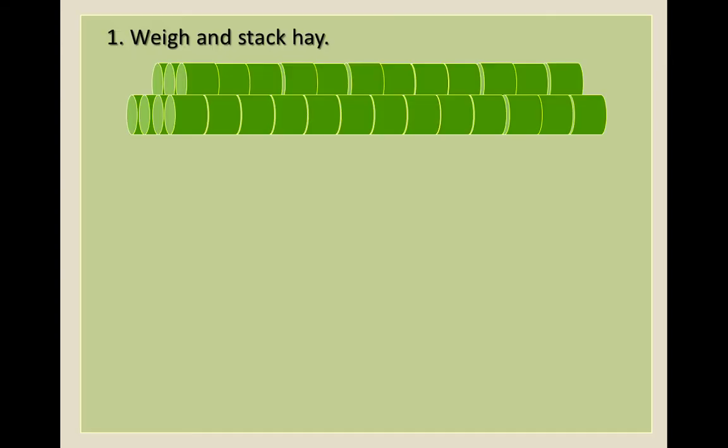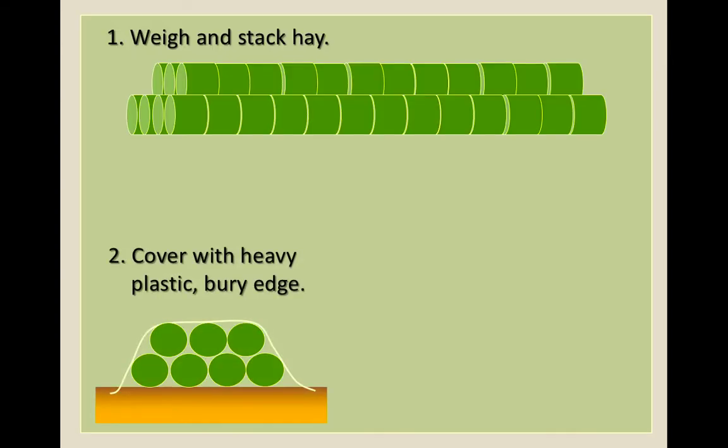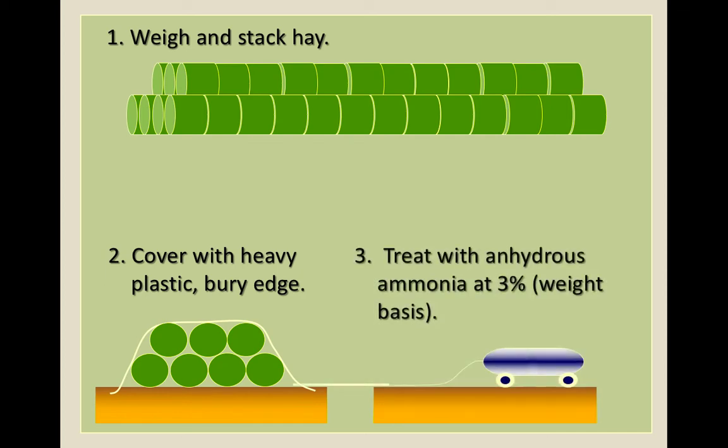You can ammoniate hay to reduce ergovaline — not a complicated process. You cover round or square bales with heavy plastic, bury the edge, and use an anhydrous tank to inject ammonia underneath. It can act as a preservative, increase effective protein, and reduce ergovaline. However, we don't recommend this much because anhydrous ammonia is a toxic chemical — you need to know what you're doing or you could be blinded or killed. It's more of an option where anhydrous is commonly used to treat things like wheat straw; it doesn't fit well in Kentucky.